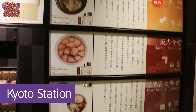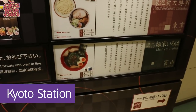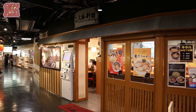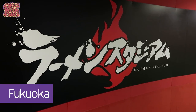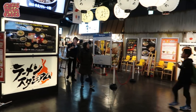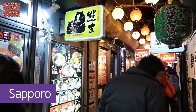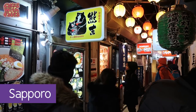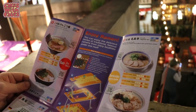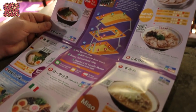Ramen Street isn't the only place like this in Japan. In Kyoto Station there's a whole floor of ramen places. There's a ramen stadium in Canal City, a mall in Fukuoka, and a ramen alley in Sapporo, which you can see in my new series of videos from Hokkaido coming up soon. And there's the ramen museum in Yokohama where you can try ramen from all around Japan.